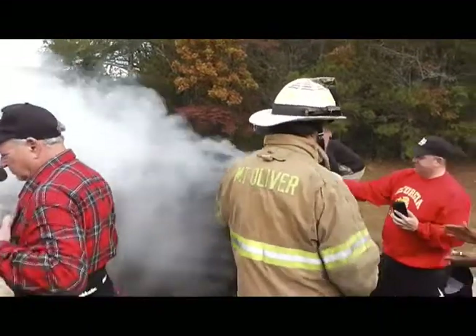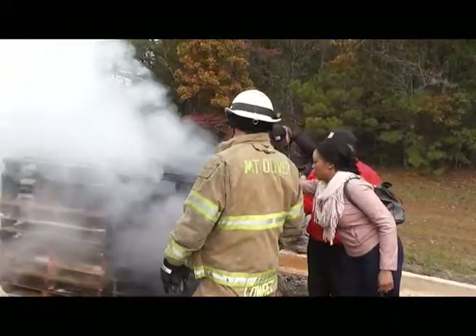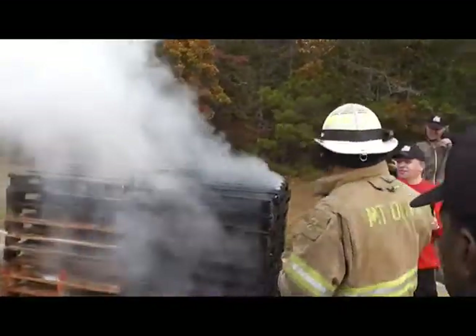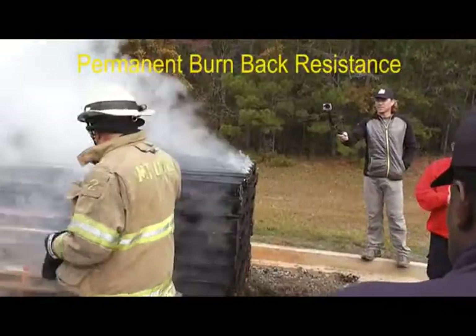It's a really rapid knockdown. To give you that rapid knockdown, you can see the burn-back resistance as well.